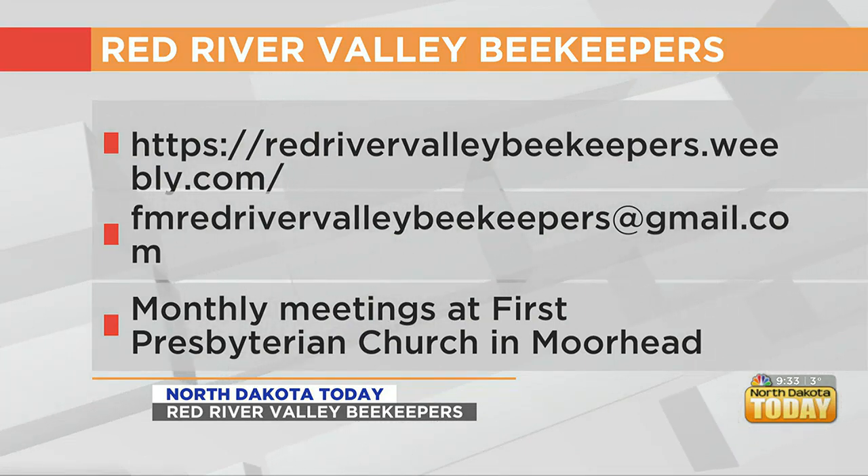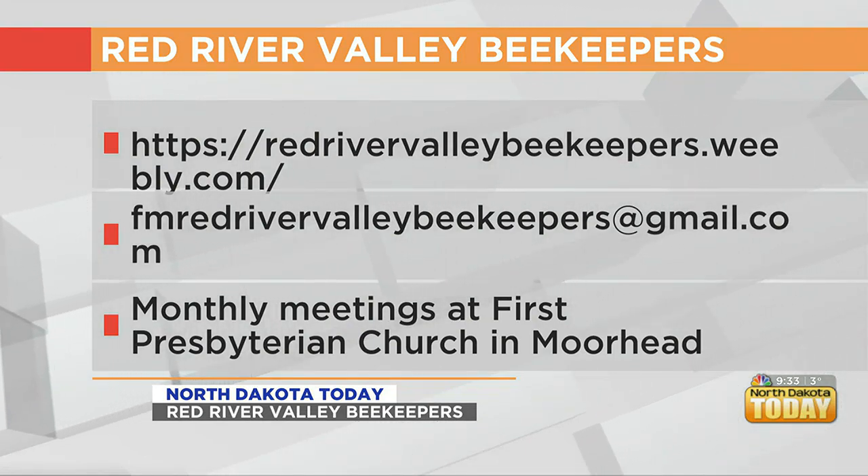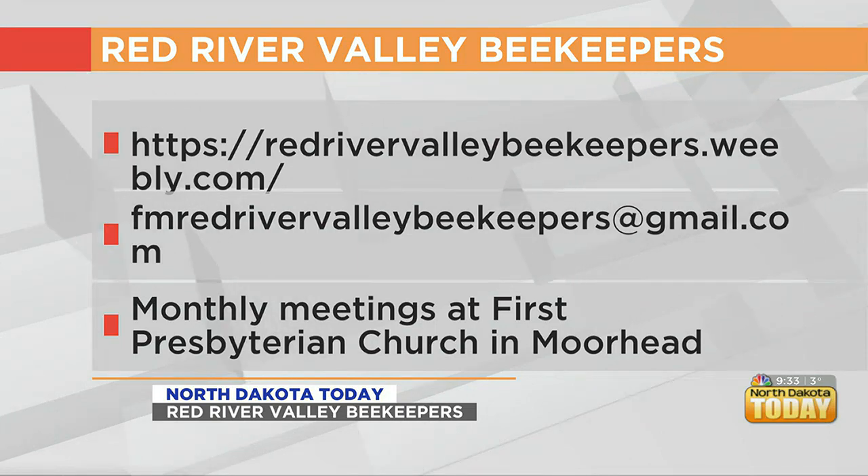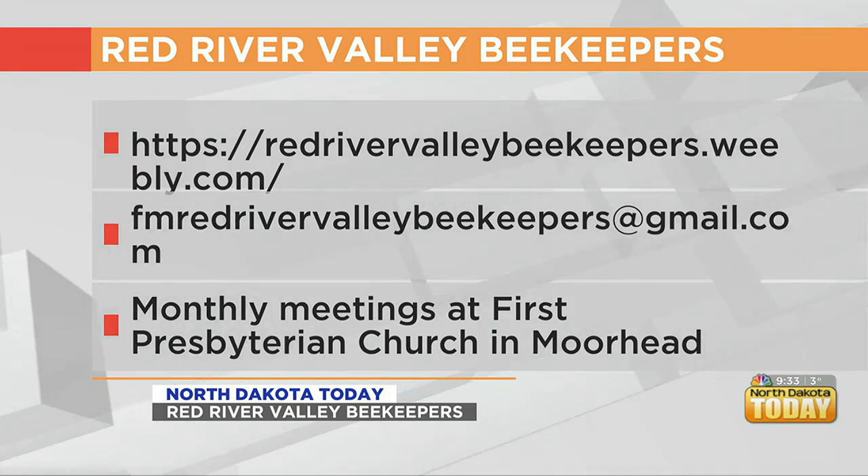How can someone become a beekeeper if they're interested? Definitely reach out to the Red River Valley Beekeepers Association. We have our classes, and we also have a monthly meeting — it's the third Thursday of every month from 6:30 to 8 p.m. — and we have guest speakers come in and tell us how to keep those bees safe and happy.